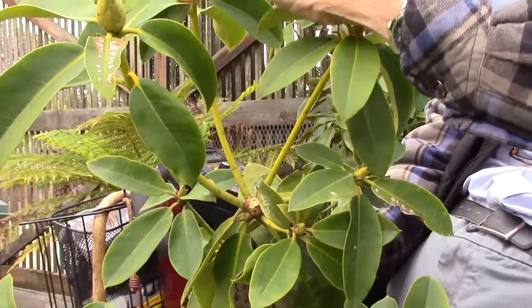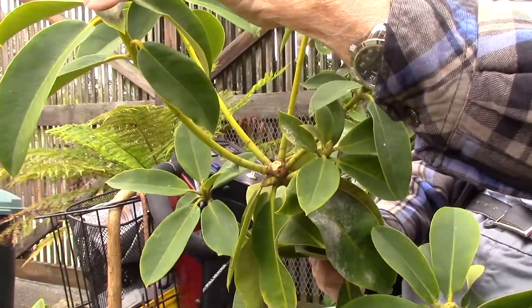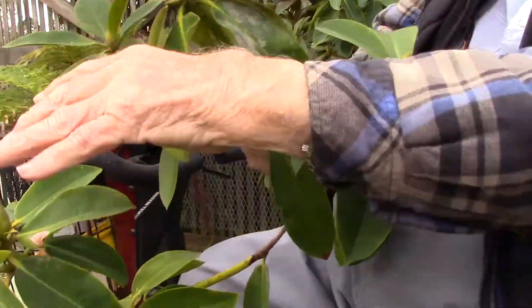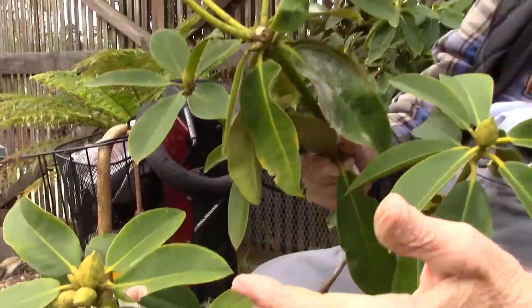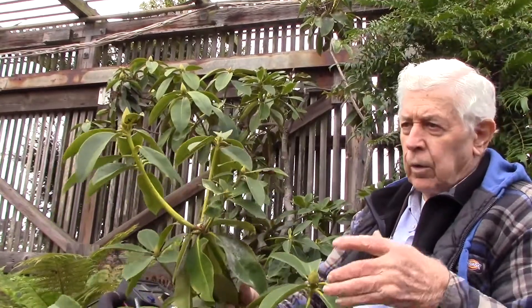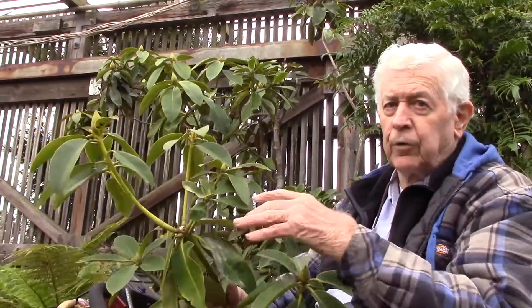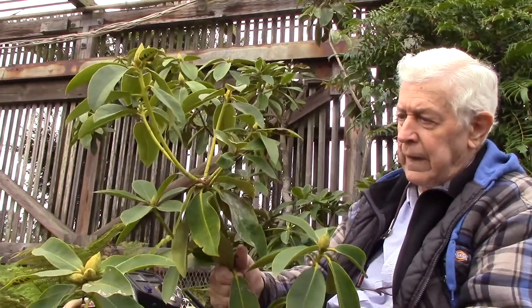So these here will bloom next year, but this one won't. The ones that bloom this year won't bloom next year. That's why rhododendrons have big sections of each plant in bloom at one time — it's not like a rose or some other plants where every branch blooms. Rhododendrons don't do that.